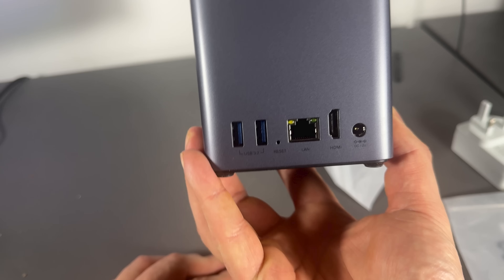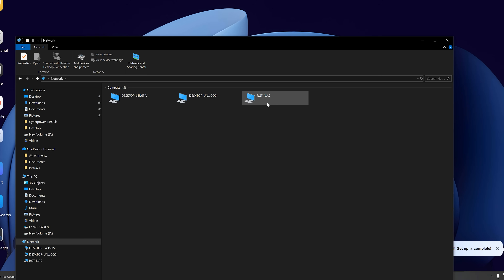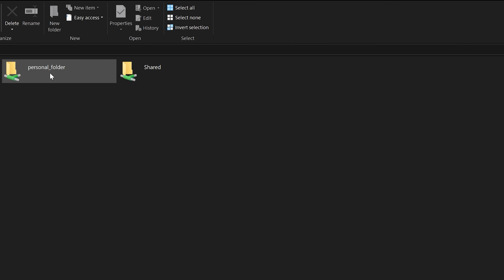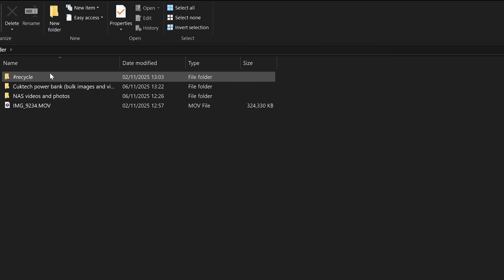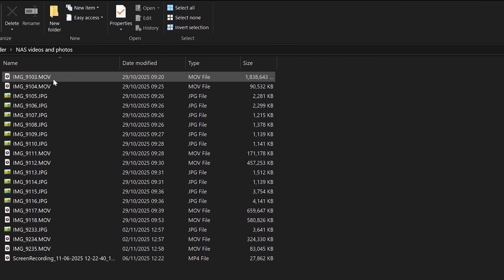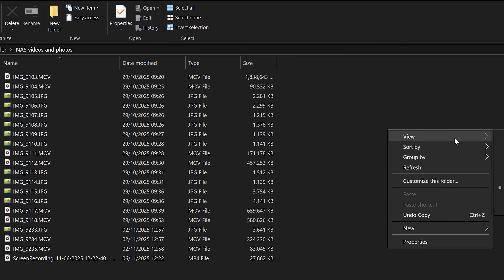Once you've got the system up and running, you can access it on the network by typing in the IP address, or accessing it via the Windows network. Under the network control panel of the NAS file service, you can enable SMB, and under Advanced, WSDD2, for example. You can also access the NAS via the internet.